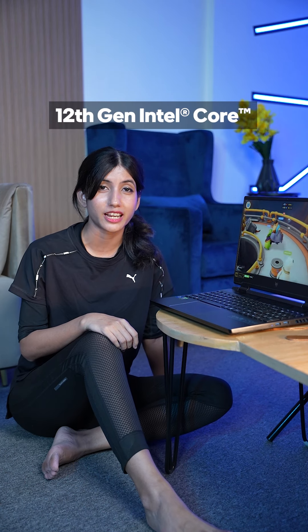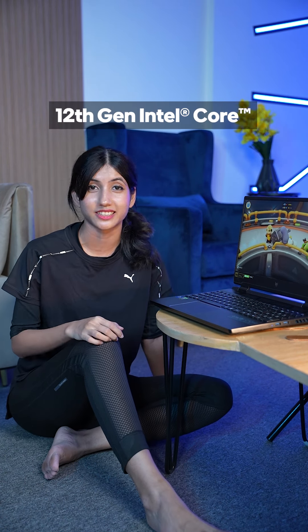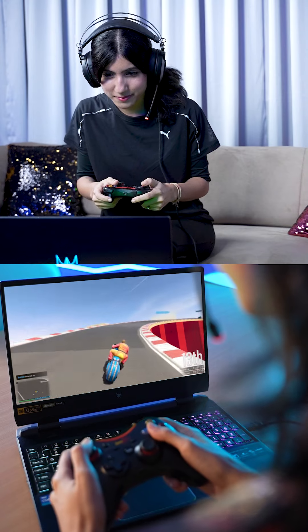Multitasking isn't for everyone. Thankfully, Intel Core 12th Gen gaming laptops are built for the next generation of gaming and multitasking. So I don't need to. It's not just powerful, it's a game changer in every sense. You can now game and multitask without any problems.